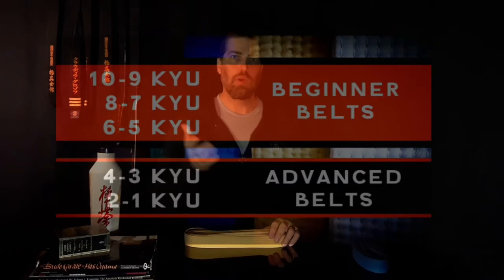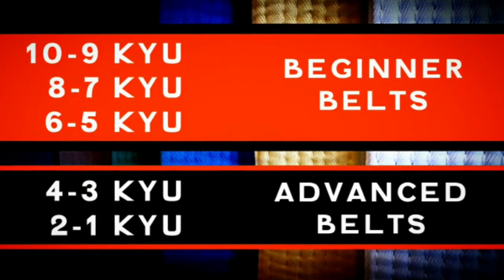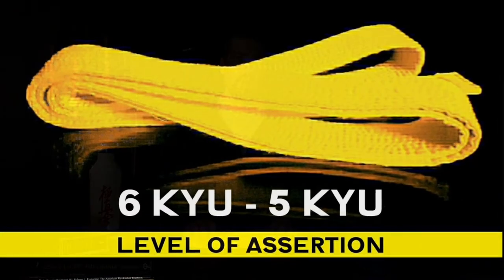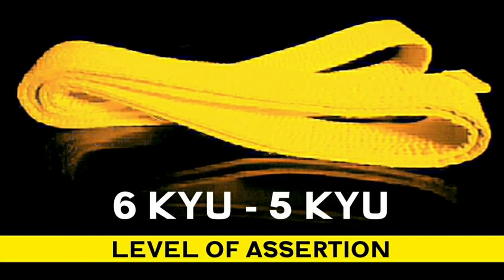There are 10 kyu ranks in Kyokushin going in descending order from 10 to 1, the 10th kyu to 5th kyu being the beginner kyu. Then the 4th kyu to the 1st kyu are the advanced kyu, which are the green and the brown belt, which we will discuss in a future vlog. And now let's concentrate on the 6th and the 5th kyu rank, which is the level of assertion.